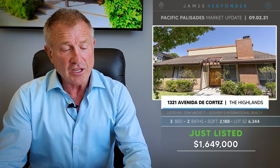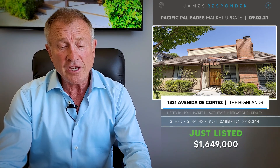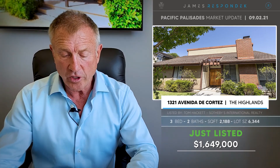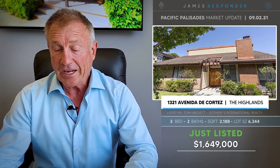Last but certainly not least, one of my good friends has this listed up in the Highlands at 1321 Avenida de Cortez. This is a three-bedroom, two-bath, approximately 2,200 square foot house on a 6,344-foot lot, listed at $1,650,000 — $753 a foot. This has the homeowners association up there that includes a huge pool, tennis courts, and a gym. For $1,650,000, it's a deal.